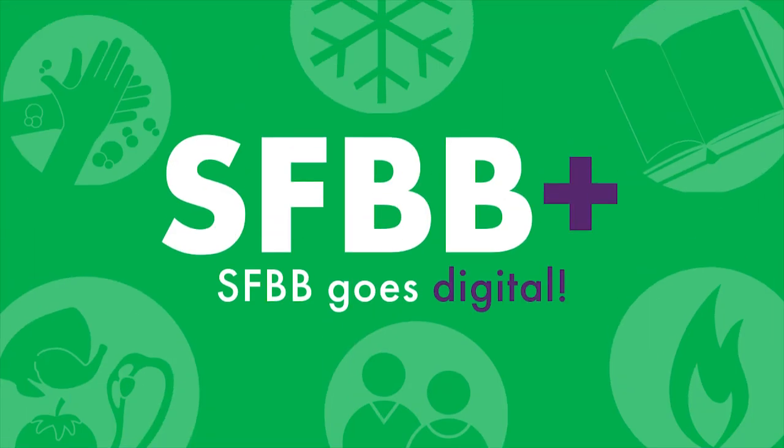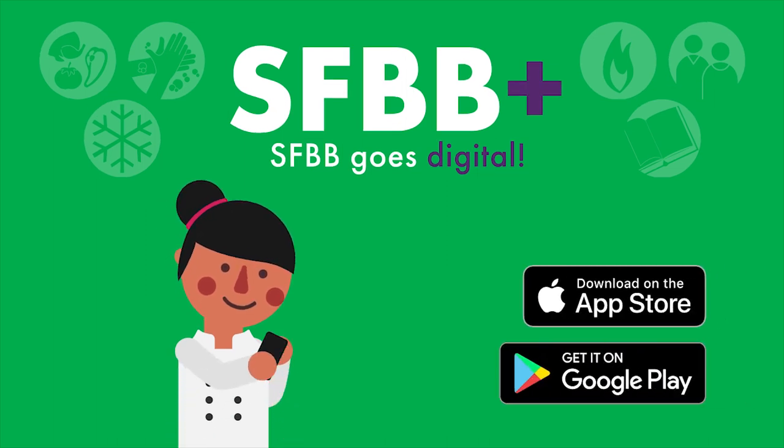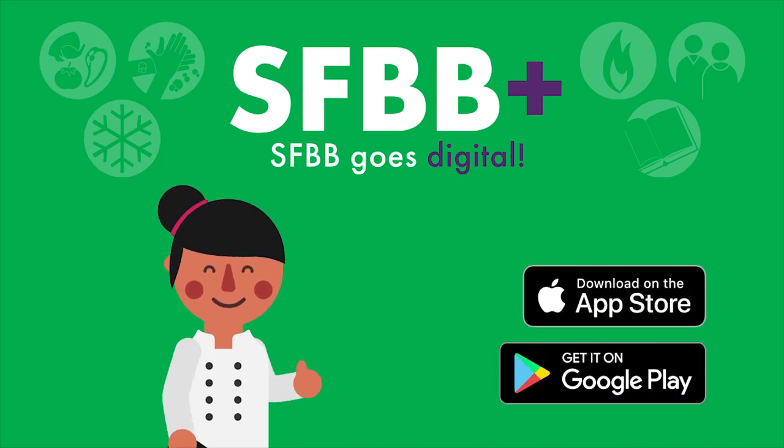Compliant, safe, and always available. Download SFBB+ from the Google Play Store or Apple App Store, and subscribe now.